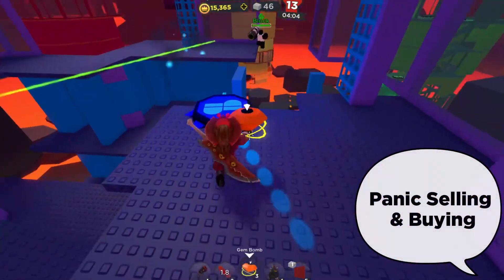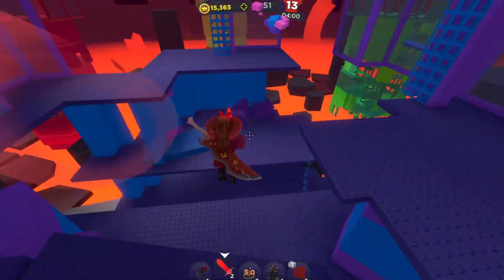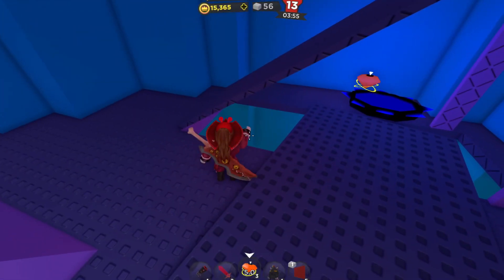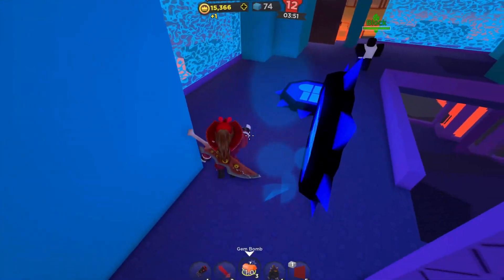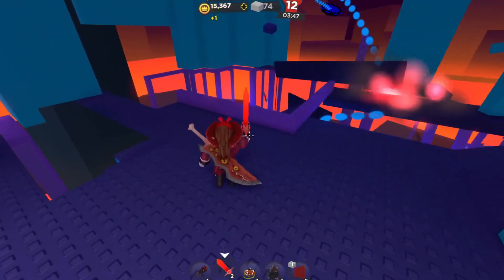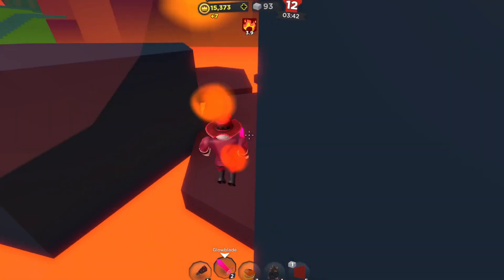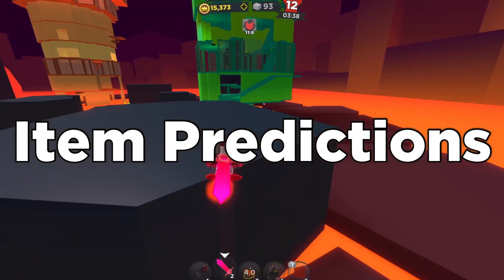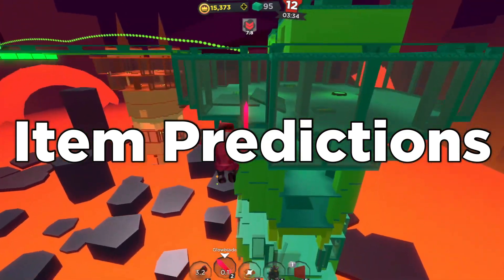Let's talk about how panic selling and buying can actually be a strategy in itself. When a Gucci item first becomes limited, this is when little kids will start to panic sell in an attempt to get Robux — this is your turn to buy. You want to take advantage of this naïveness, to put it bluntly. Buy as early as possible to get the lowest price because it will rise over time. Now that you know most of the strategies, including hoarding, let's talk about some items that I think will turn a profit.